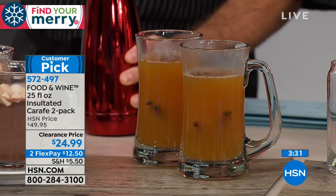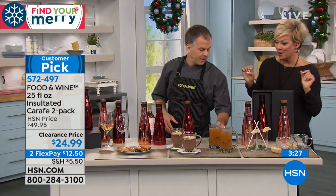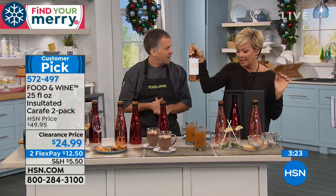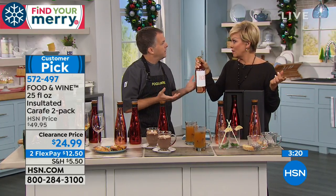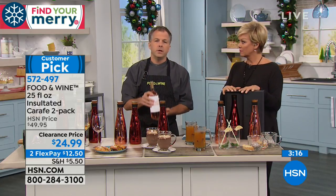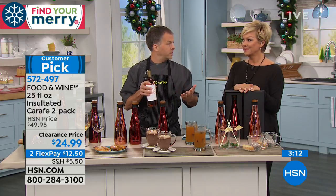It holds a full bottle of wine. There are places you can't bring glass, so this is perfect for that. Think about the hostess gift — you can spend quite a bit on a bottle of wine and they drink it once at the party. But you could give them a carafe, even pre-filled with wine.